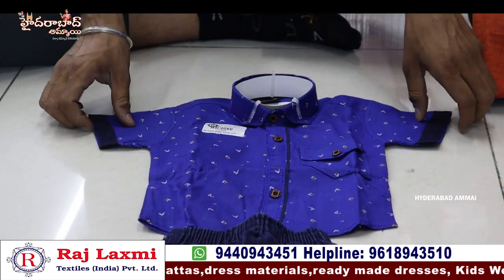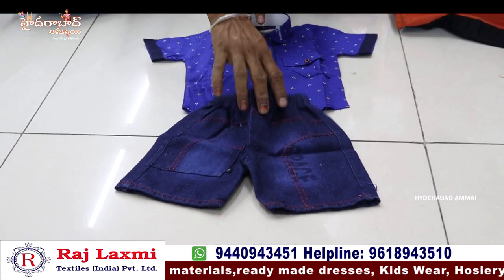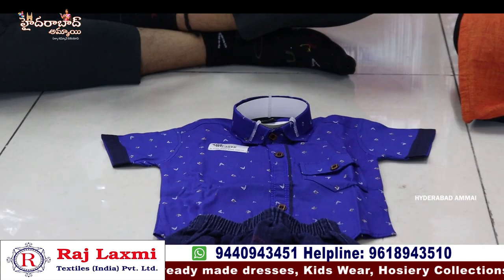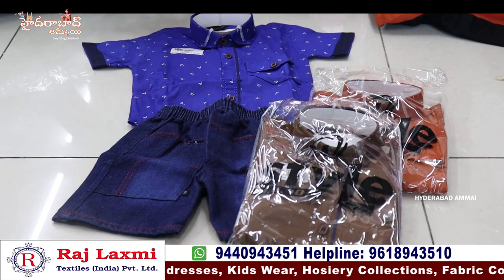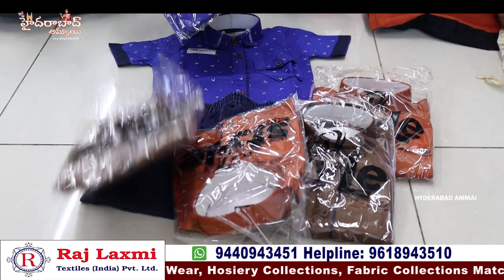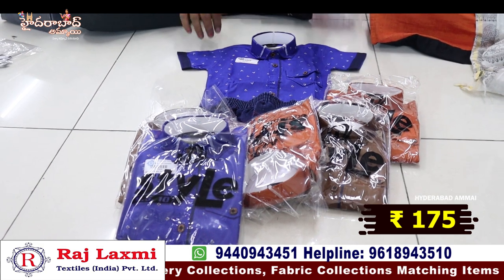It's a 3-piece set with a 6-18 size shirt and neckers — cute and colorful. For 1 year and 2 years, we have 3 different colors and 2 sizes. For 3 pieces, we have 6 pieces. We have 6 pieces with jeans, necker and cotton shirt at 175 rupees per piece.